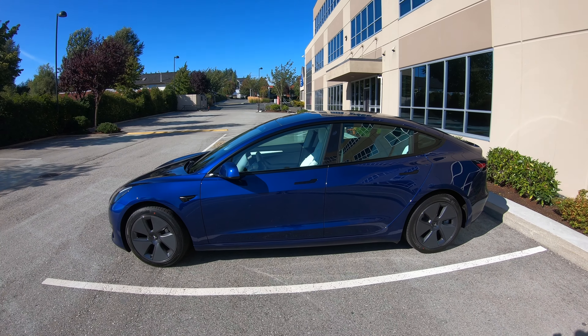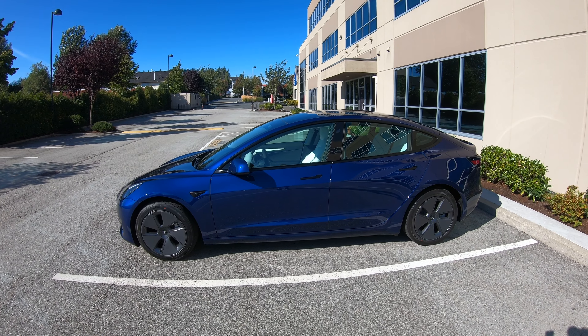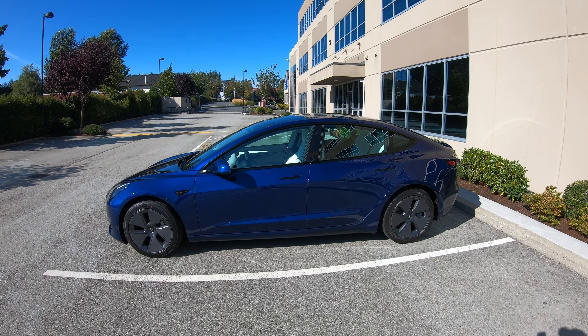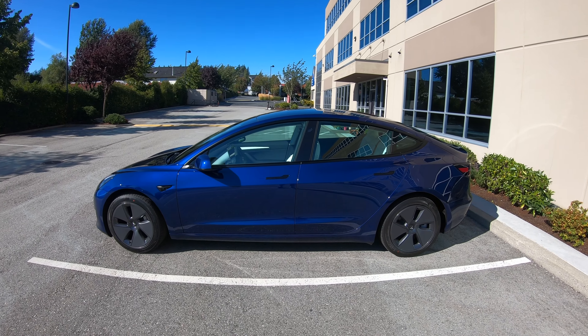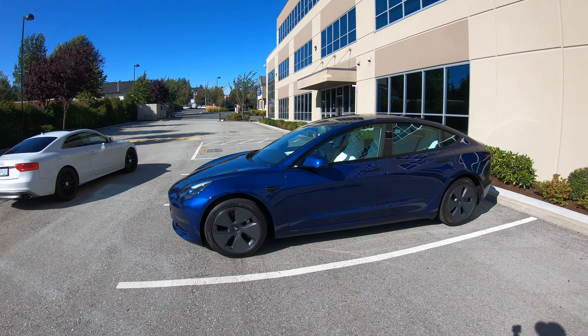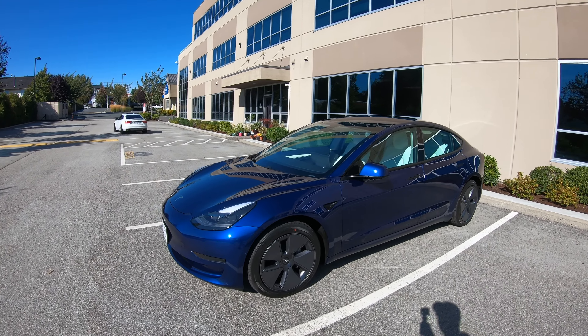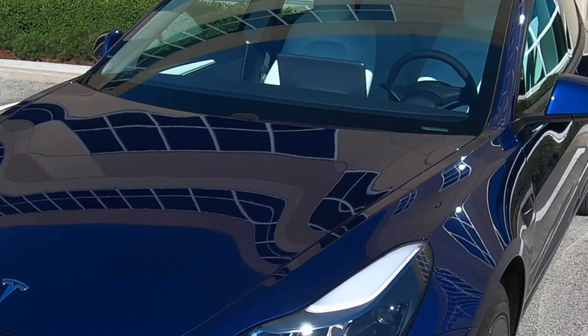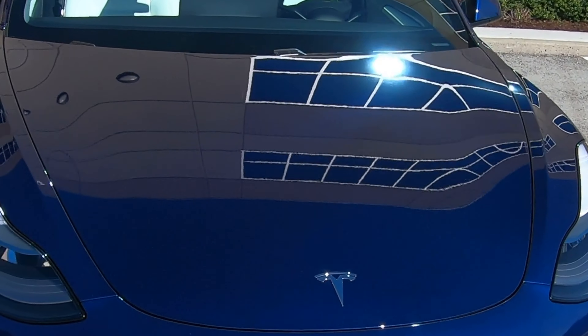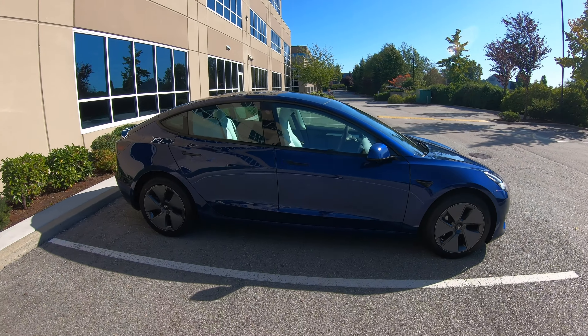Right now I'm parked with the sun just absolutely glistening right onto the car itself. It's a little bit windy here, so I apologize for that wind noise, but you can see the color just stands out really nicely. It looks absolutely fantastic. The color looks different at nighttime — it looks a lot darker of a blue — but in the daytime with the sun shining you can just see how nice it looks.